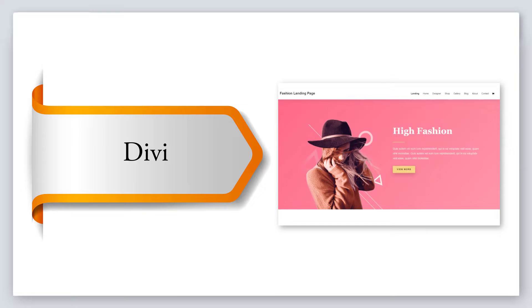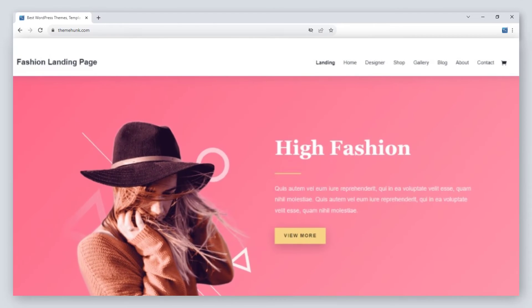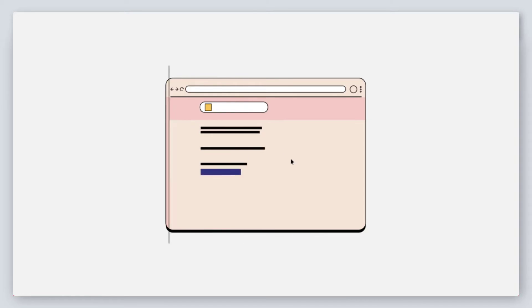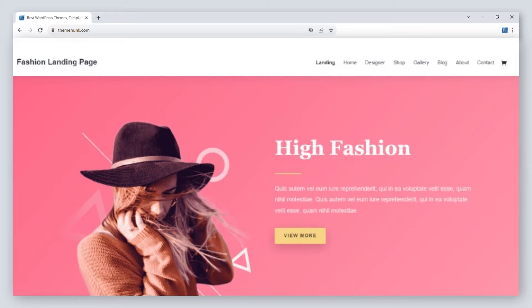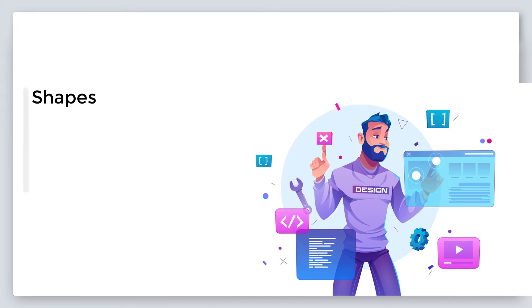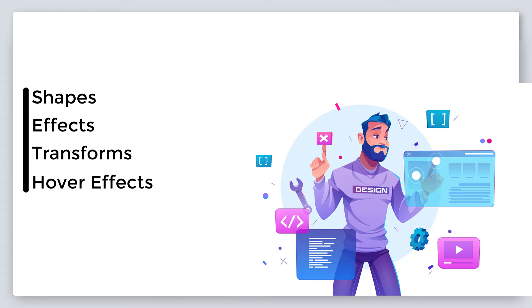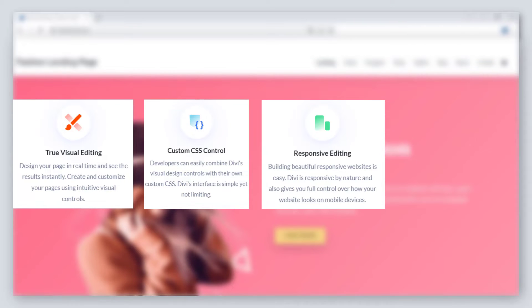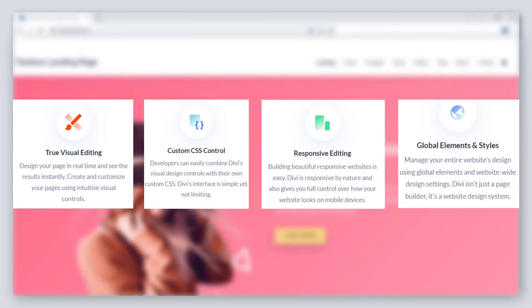Number 3: Divi. It is one of the most downloaded themes. Divi is an SEO-friendly theme, which means it will help to get your site in the search results. The site can be designed with perfection with the help of its builder, which includes shapes, effects, transforms, hover effects, and more. It is also known for visual editing, custom CSS control, responsive editing, global elements, and styles.